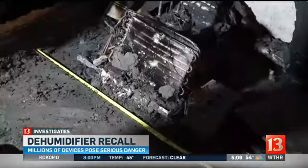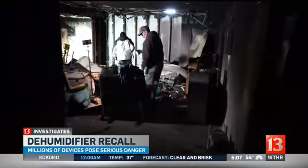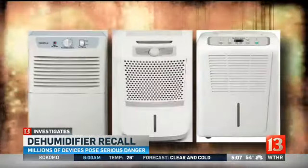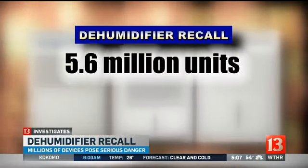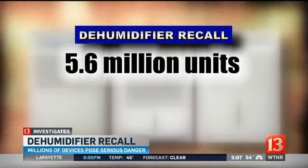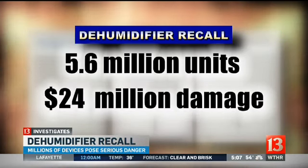Max is not alone. Millions of Americans now have a recalled dehumidifier in their basement or crawl space and don't know about the danger. The numbers are staggering. In the past three years the government has recalled 5.6 million dehumidifiers. They've already been involved in hundreds of fires causing nearly 24 million dollars in damage.